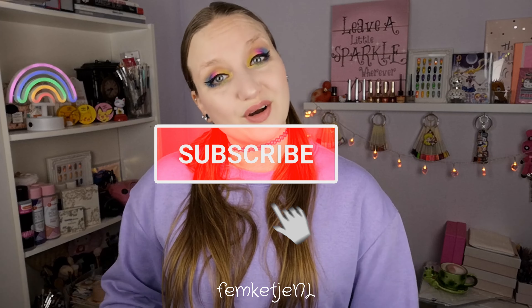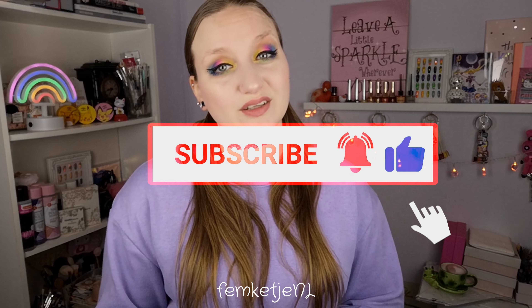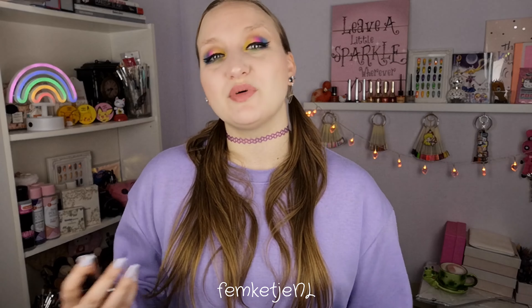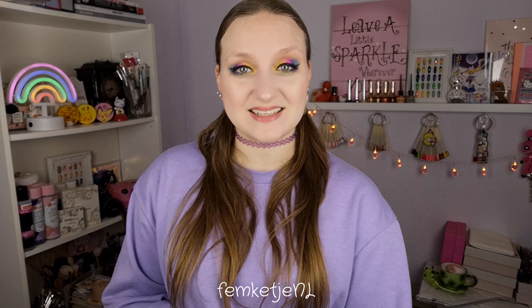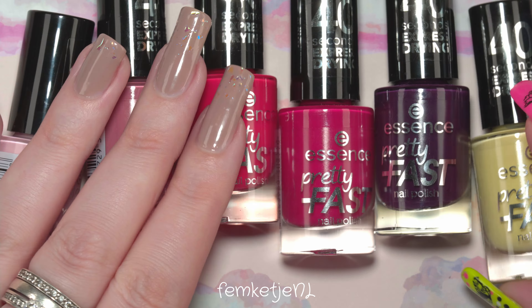If you are new to my channel and haven't subscribed yet, I would really appreciate it if you would like to do so — hit that notification bell as well and become part of my little nail family here on YouTube. Thank you guys so much for watching. If you have any questions or comments, let me know in the comment section down below.